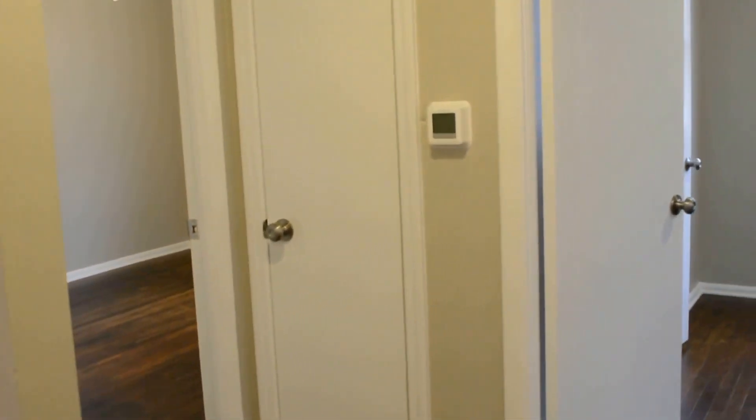There's a furnace closet with a new furnace, of course. The three bedrooms are off the hall here — we added overhead lights in all the bedrooms as well, along with new door hardware. This bedroom is a little bigger than the other two, and then there's the third bedroom.